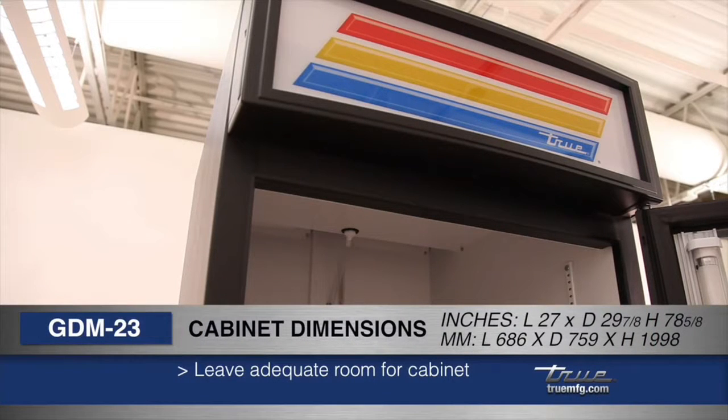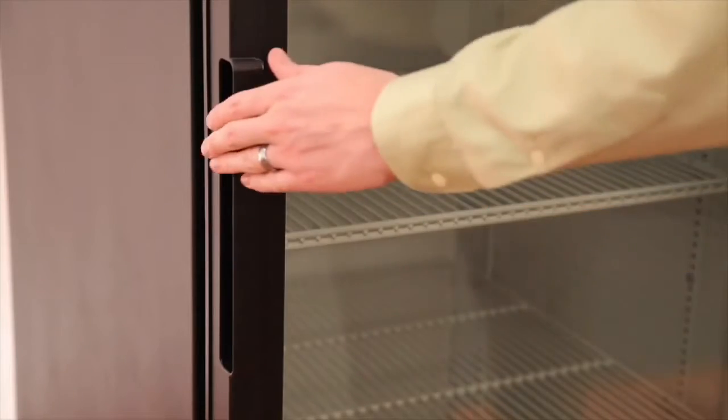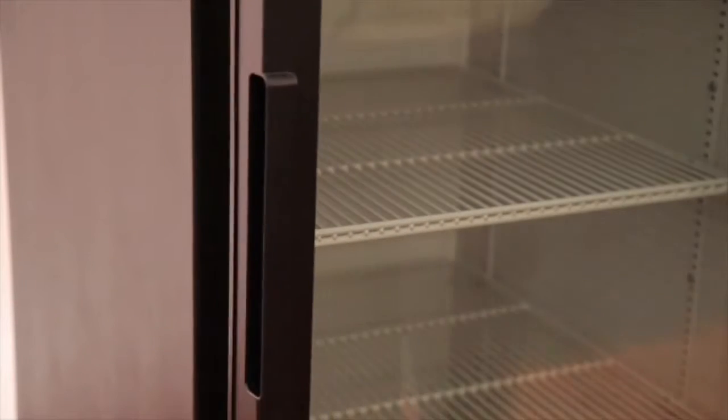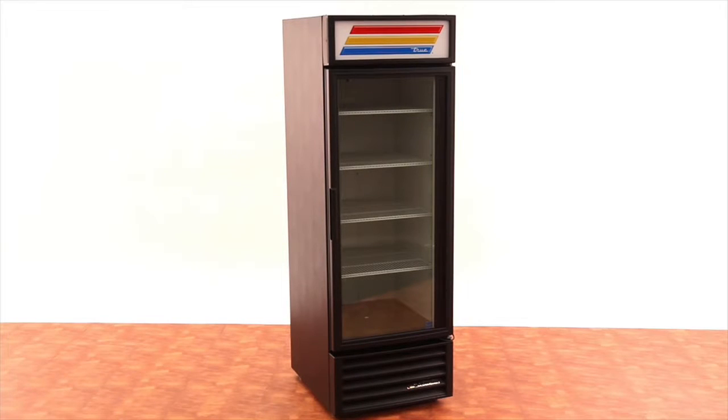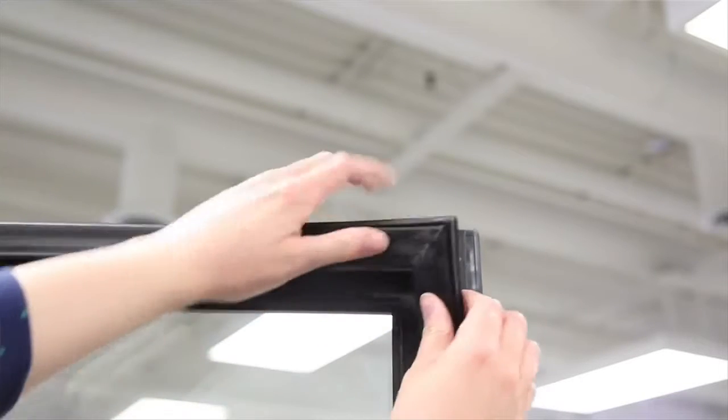Make sure to leave adequate room for the cabinet's dimensions. The self-closing doors are made of low-E double-pane thermal insulated glass, keeping energy costs at a minimum. The door is equipped with a redesigned built-in handle and easy removable door gaskets.